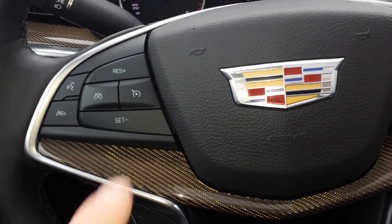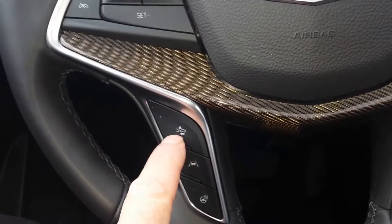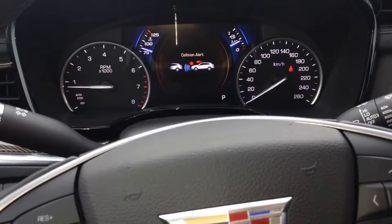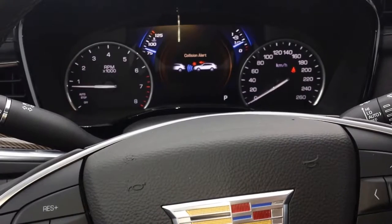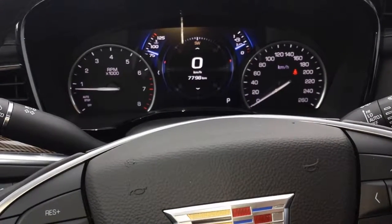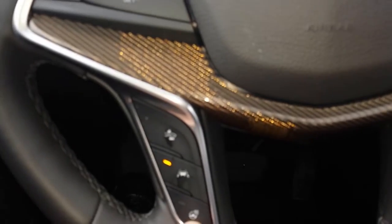Inside, you've got your voice command over here, your cruise control here. Down here is part of your driver's safety package — your collision alert. You can change the range from far to medium to close and then back to far again. You have your lane departure and lane keep assist. If you're starting to deviate from the lane, it will try to correct you and let you know. You've got your heated steering wheel as well.